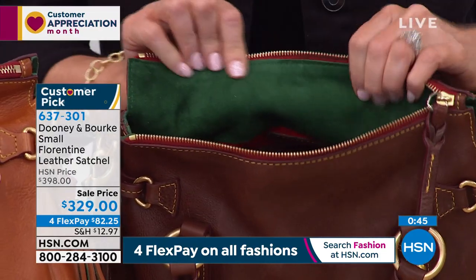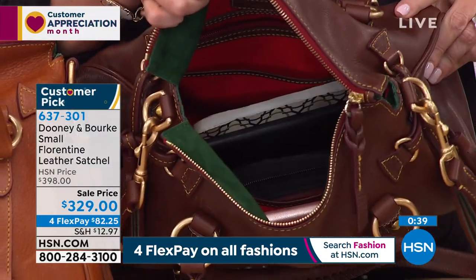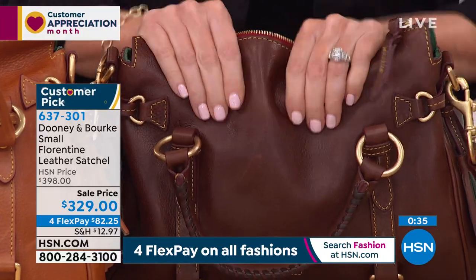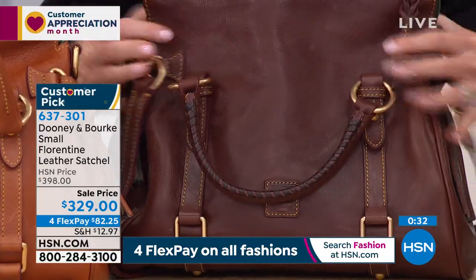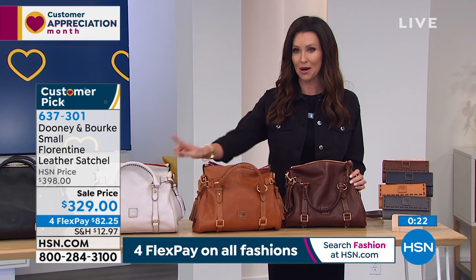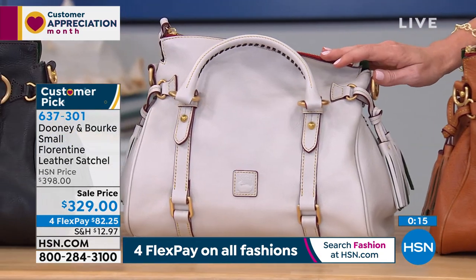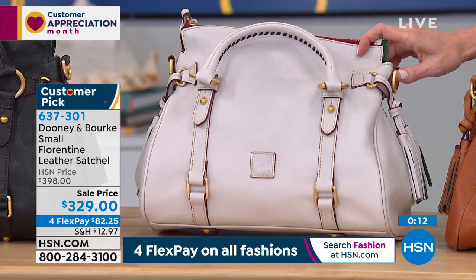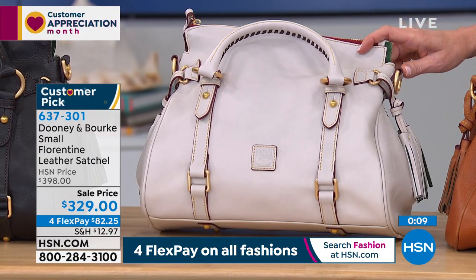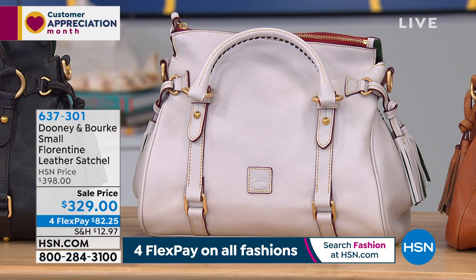These are brand-new, fresh bags. I couldn't even get past the genuine suede to show you the inside — there is so much room and great organization on the inside as well. I'm so excited for everybody to get this home. We only had about 120 to go around and it's far more limited than that now, so go ahead and join us on the phone or go to hsn.com. Only two watching can get the ecru — literally, that's it. If you want the ecru, go to hsn.com and nab it. Call 637-301. When it comes to a bag like this, you want it.